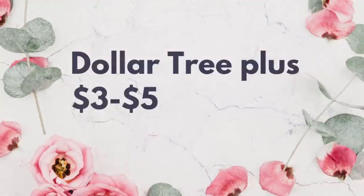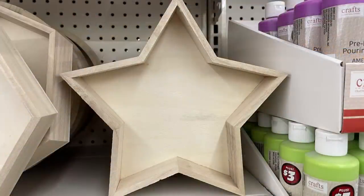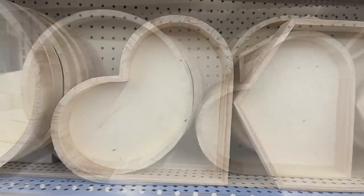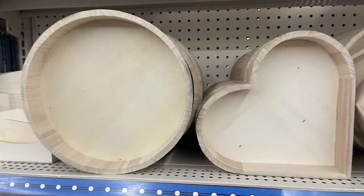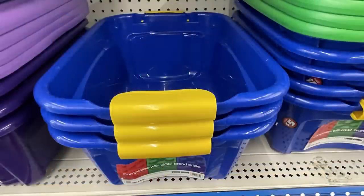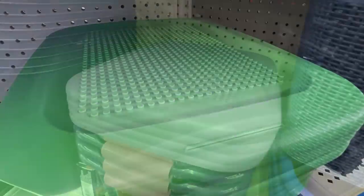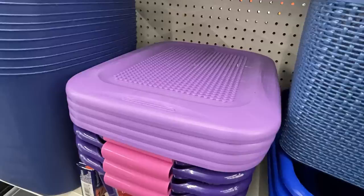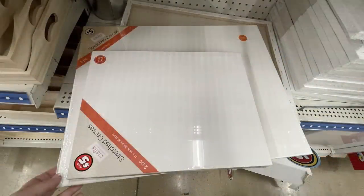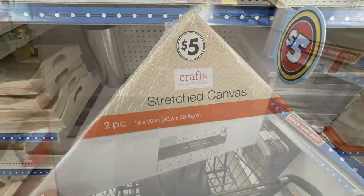Moving to the Dollar Tree Plus section — the three, four, or five dollar items. These signs are three dollars each — large wood cutout DIY pieces you can use as a tray, a wall hanging, or a decorative piece; they have four different pieces. They also have new five-dollar bins with snap lids and little clips on the side. They're compatible with LEGO brand bricks and have LEGO-style dots on the lid so you can build right on top. Also, canvas in two-packs — five dollars each — in 16 by 20 or 11 by 14.